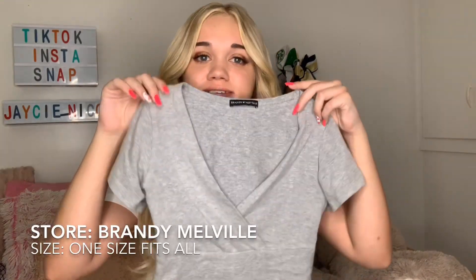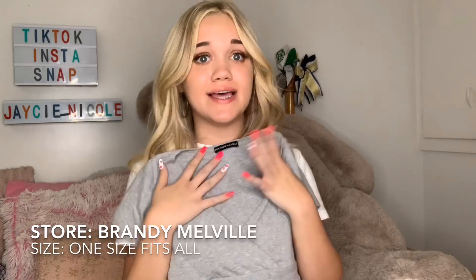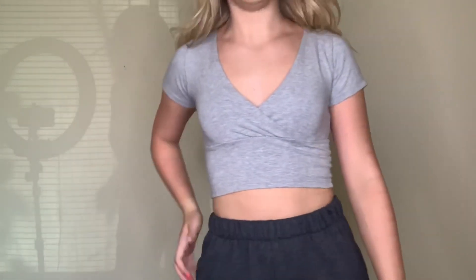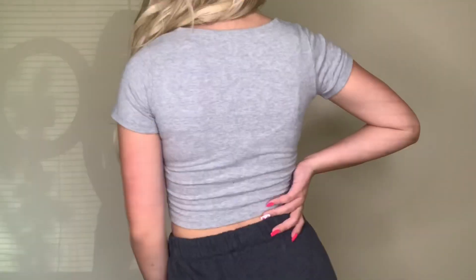The next item I got is this adorable shirt from Brandy Melville. V-necks don't really fit me usually, but thankfully this one absolutely does — and I think v-necks are so pretty, so I'm excited this one works. It's a light gray and it fits snug but not super tight. It is adorable and I absolutely love it.